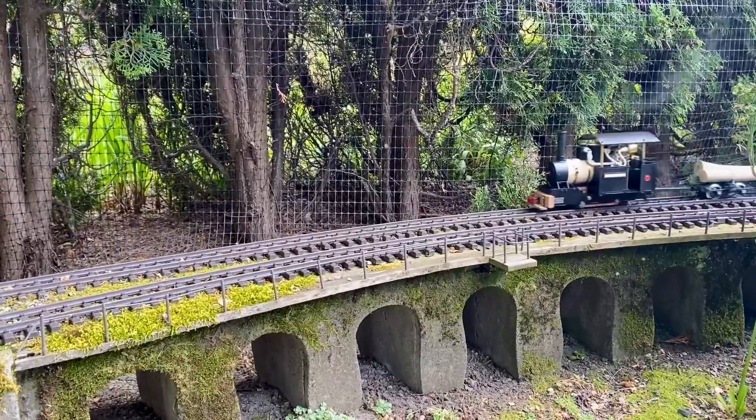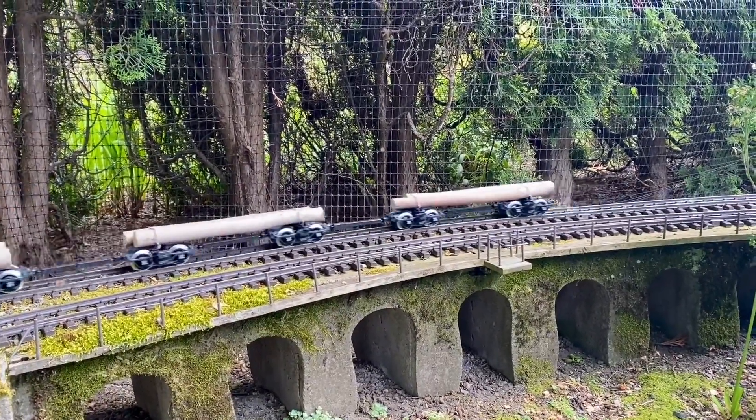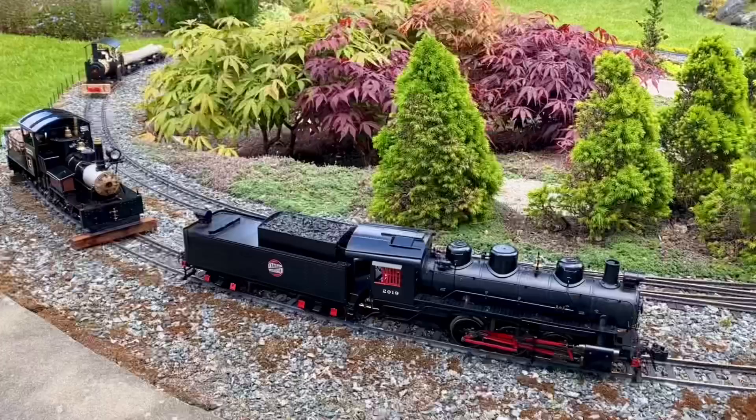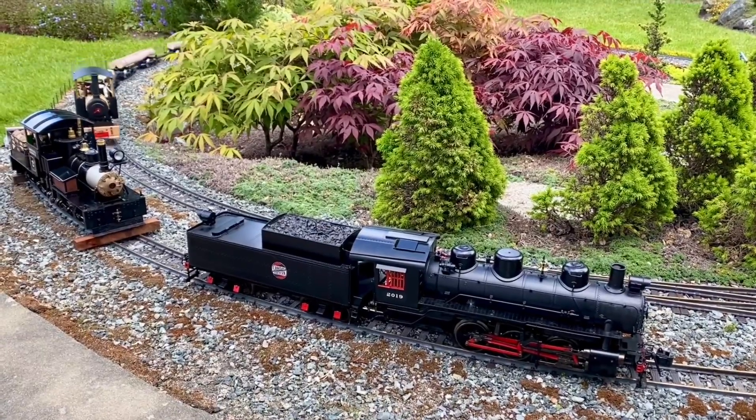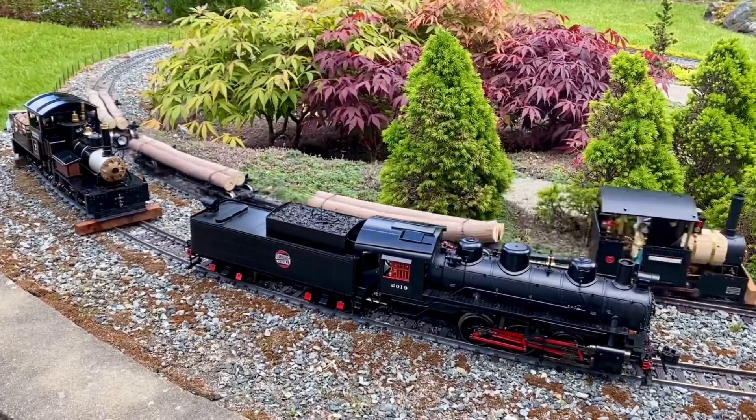This locomotive is my new Regner Lumberjack which I've renamed Dorothy. It is seen here pulling Keith's log cars, coming up the incline. I have had to manually turn the throttle up and down for the inclines.